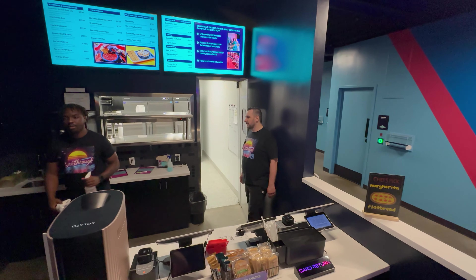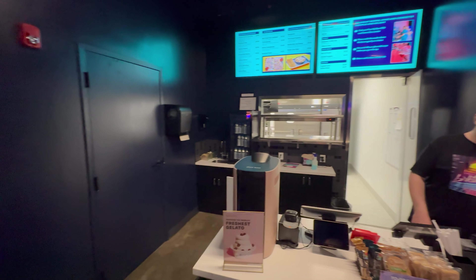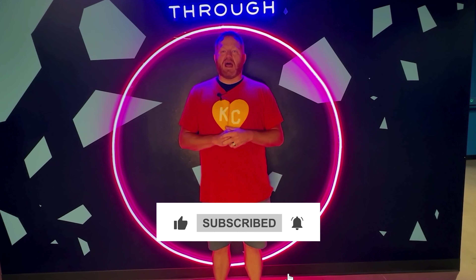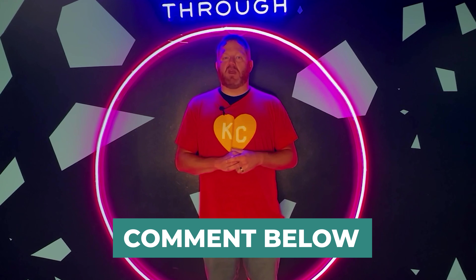If you're interested in checking out Breakthrough KC — and believe me, you absolutely should — I'll have the link to their website in the description below. This is just one of many Kansas City hotspots with something everyone can enjoy. If you want to learn more about entertainment venues and events in Kansas City, be sure to like this video and subscribe to our channel. We put out new Kansas City lifestyle and real estate videos every Friday. Comment below and let me know if you've been to Breakthrough KC before and how your experience was, or maybe you plan to go after watching this video.